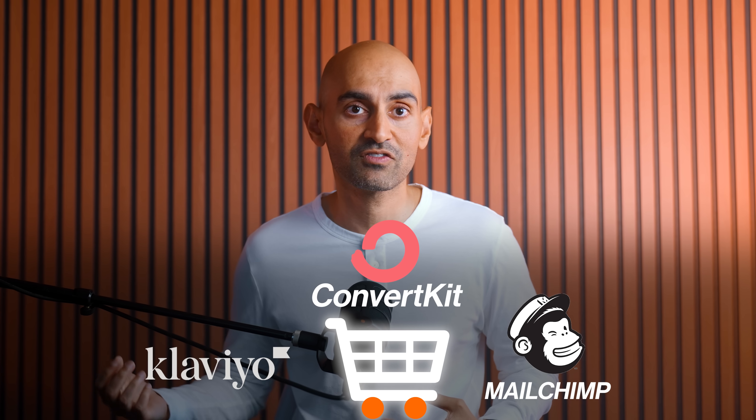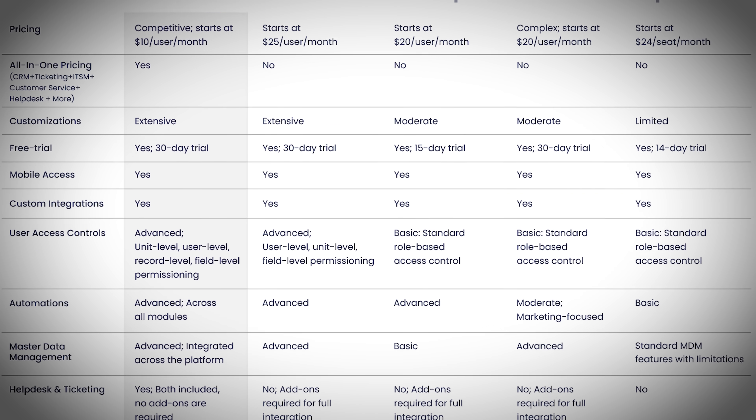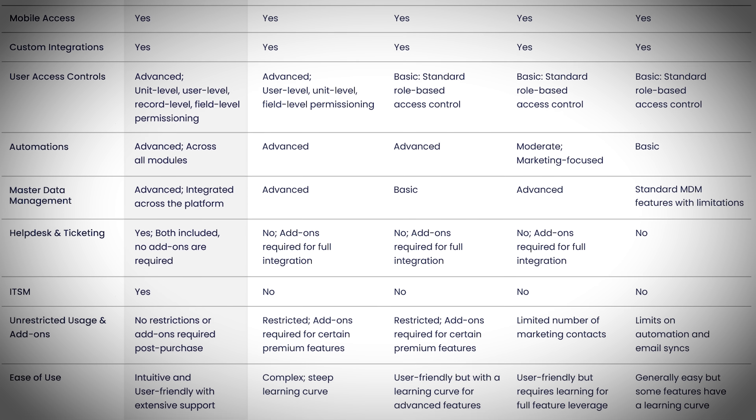Start with a direct answer — for example: 'For e-commerce stores under 1,000 customers, the top three email marketing platforms are MailChimp, Klaviyo, and ConvertKit based on pricing, automation features, and Shopify integration.' Then include a comparison table with specific criteria: pricing tiers, key features, best fit scenarios, and limitations. ChatGPT loves structured information that it can extract and reformat.